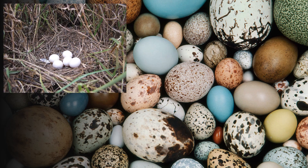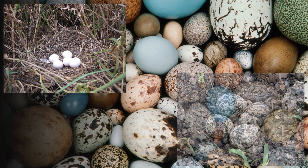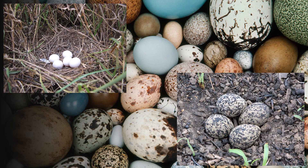Eggs that are hidden away are usually pale or a solid color, while eggs laid out in the open are spotted, blotchy, and camouflaged.